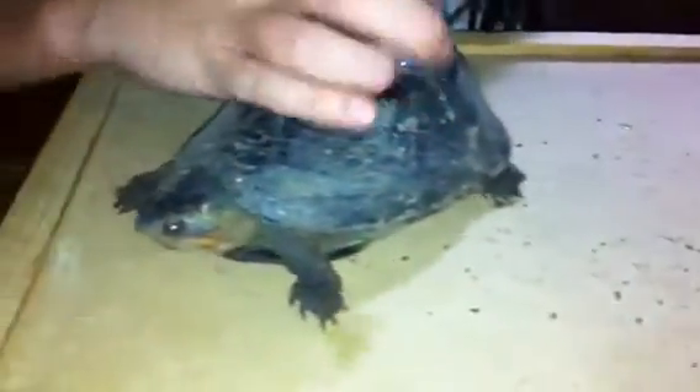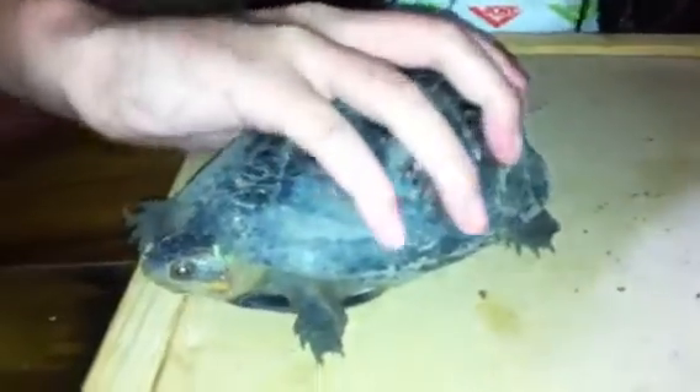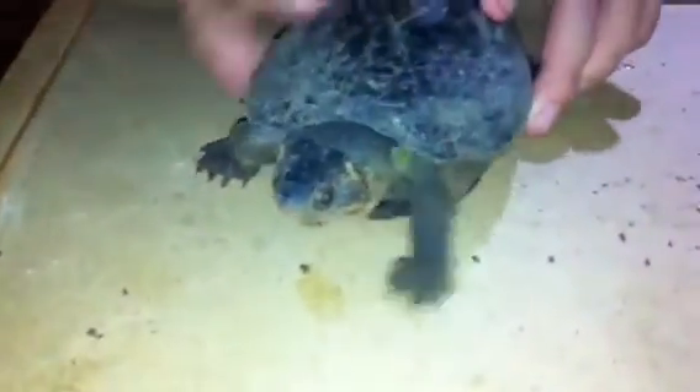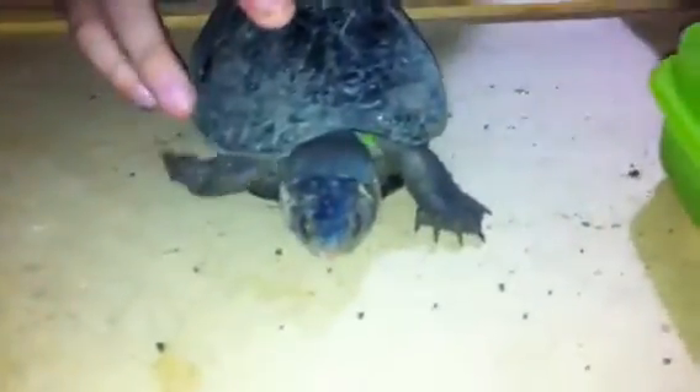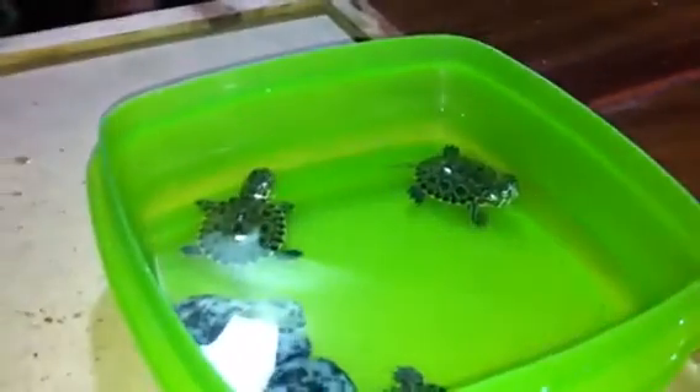They have webbed feet and they like swimming — they're just like her but small. They can grow to her size and they can crawl around too. These little guys were raised in a pet store so they only eat turtle food and they'll need that.